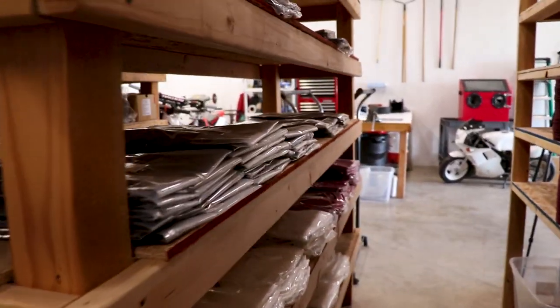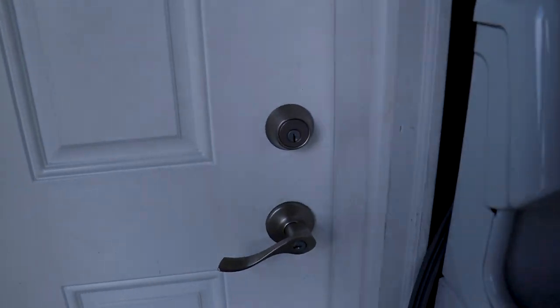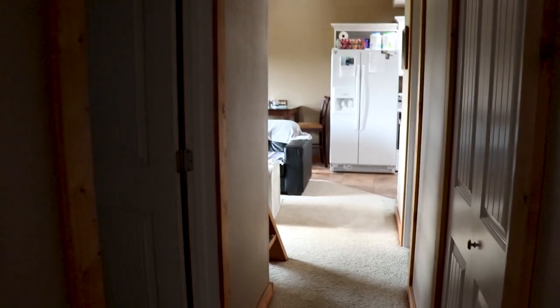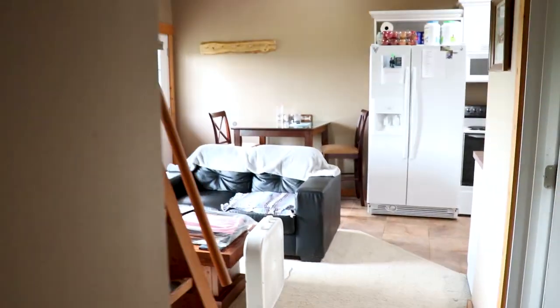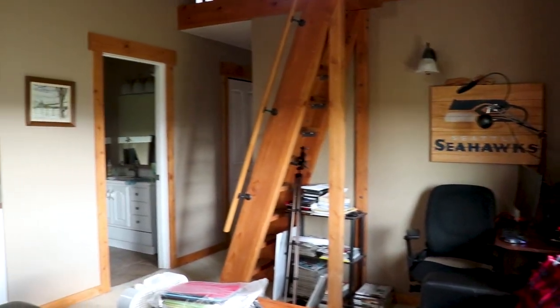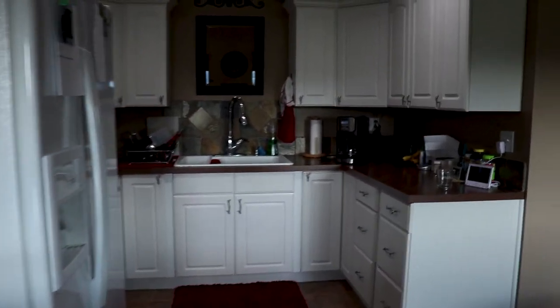Now let's go check out the inside of the house. There's a little door that goes from the shop to the house — make sure you take your shoes off, I'm a clean freak. Got a mudroom here and this goes into the bedroom, living room, bathroom. I bought this place pretty much how it sits right here — maybe did a little bit of paint and trim work, nothing too crazy. Kitchen — nice white cabinets, love that clean look.